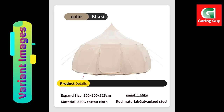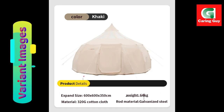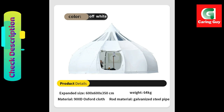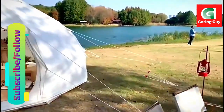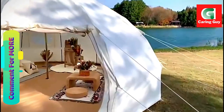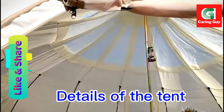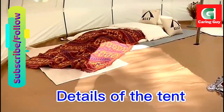Experience ultimate comfort and elegance. Immerse yourself in the luxurious ambience of the extra-large outdoor rainproof Oxford Cloth Cotton Luxury Yurt Tent, where every detail is designed to enhance your camping experience. From the rainproof construction to the opulent interior, this tent redefines outdoor living, offering a sanctuary of comfort and elegance amidst the beauty of nature. In conclusion, this tent is more than just a shelter — it's a haven of comfort, style, and sophistication.